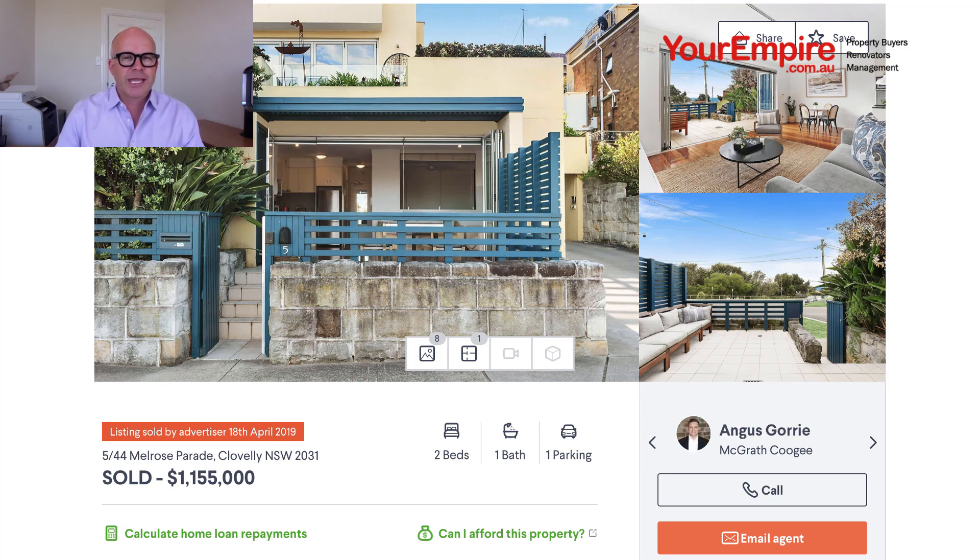No work required on the property and nice area outside, but 1.155 million dollars for a one bedroom plus study is a huge price. The building is reasonably big, the levies are something like two and a half thousand dollars a quarter, and there have been quite a few building issues over the years. So it's not necessarily one we'd go for, but the sell price was 1.155 million dollars.